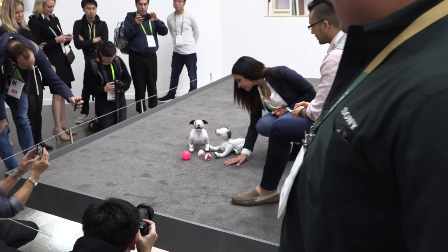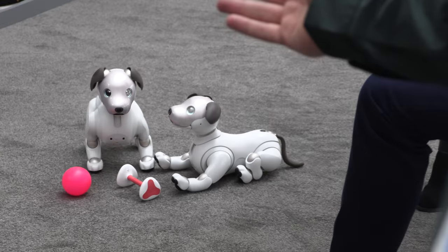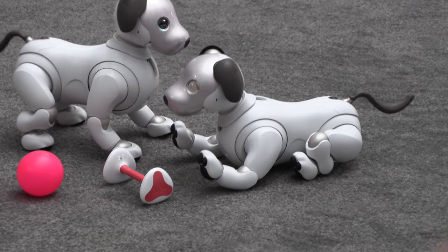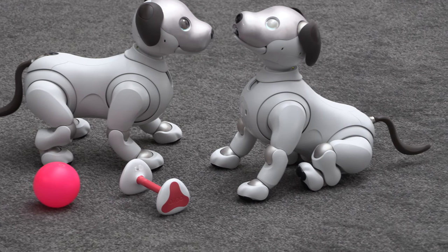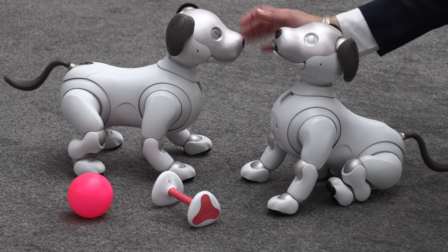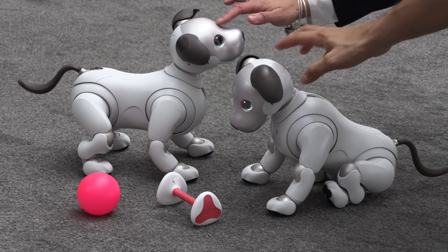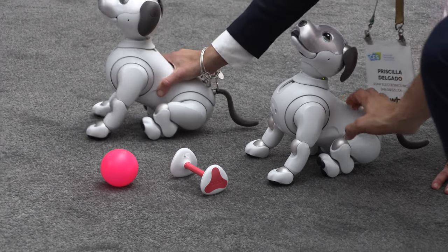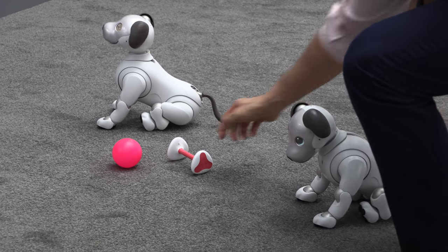Now she's playing with the AIBO bone. The dog will use its AI to locate the bone, line up with it, and actually pick it up. With its commands, you can tell AIBO to drop the bone. Now you're going to see AIBO look at the bone, find it using its AI, locate it, and line up to pick it up.